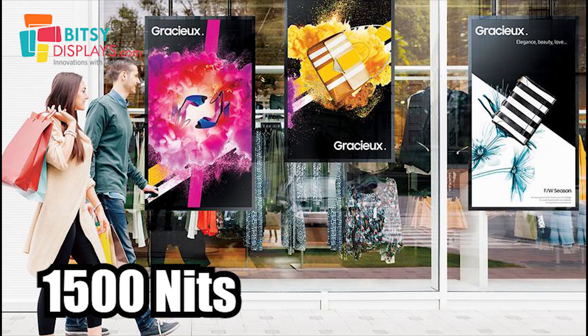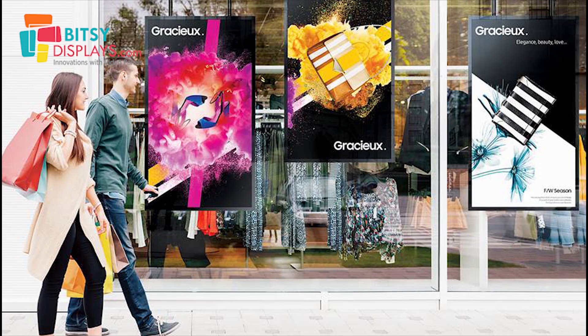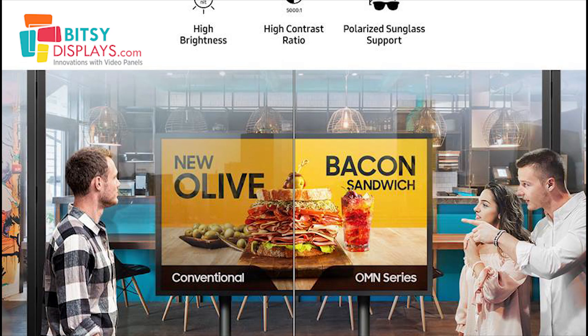Next, facade displays. If your shop is facing the main road and there is broad daylight, you have to go for a display in the range of 1500 to 2500 nits. These kinds of displays also have a light sensor, so at night the display is not overly bright and won't hurt your eyes. As you can see in the images, displays deployed at the facade look very attractive — if you deploy a dull display, it will not meet its purpose.